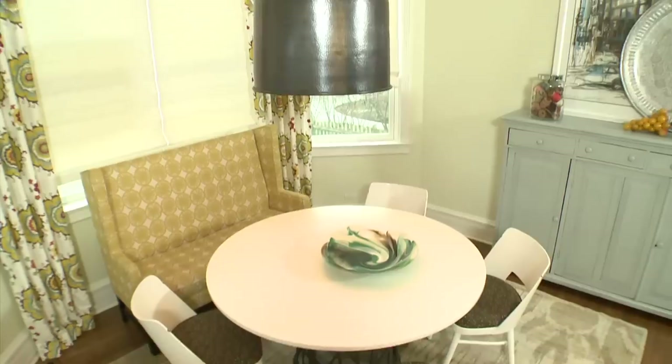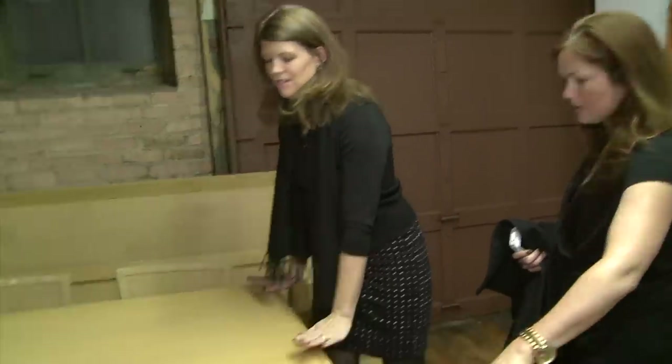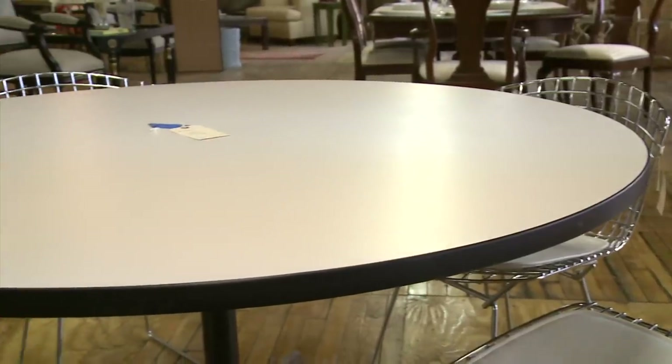Even though it looks nothing — and I mean nothing — like our inspiration. The dinette is $400 right here, for this whole corner bench, the table and the chair. If you like something, you've got to get it — take it now. I'm sure this dinette would be perfect for someone's breakfast nook, just not this one.